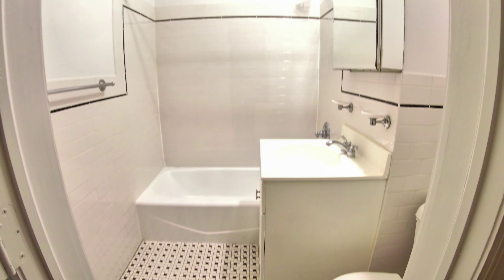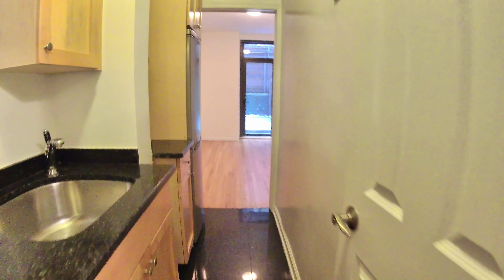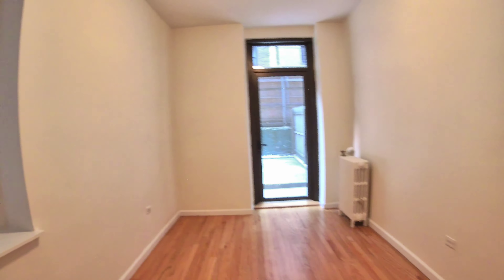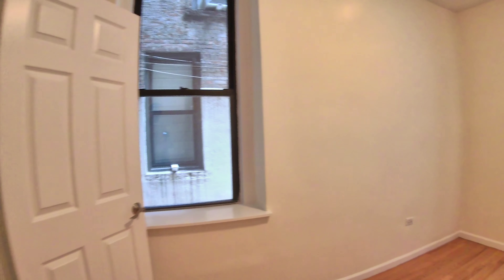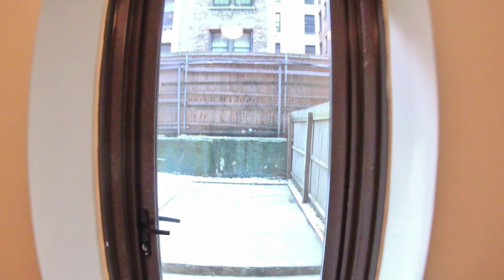Bathroom right here, very Art Deco style with the black and white tiles. And then you come back here into this big bedroom area — fits a queen or king-size bed.